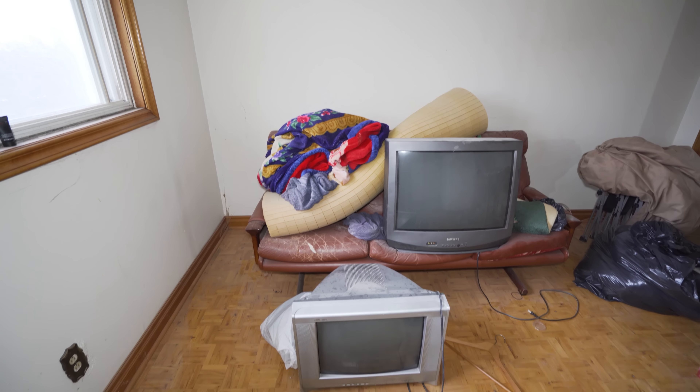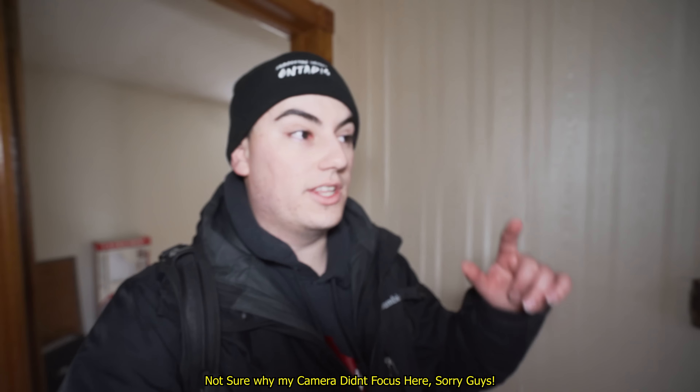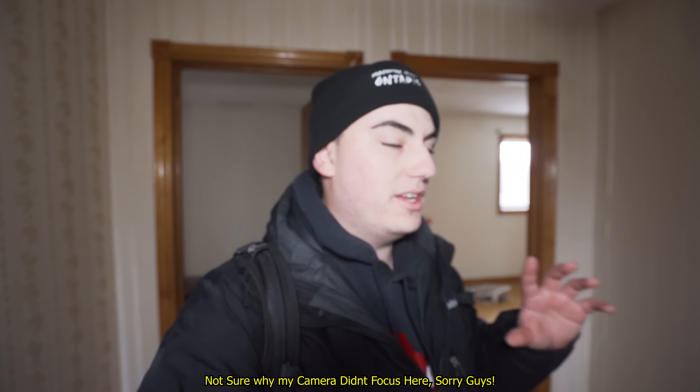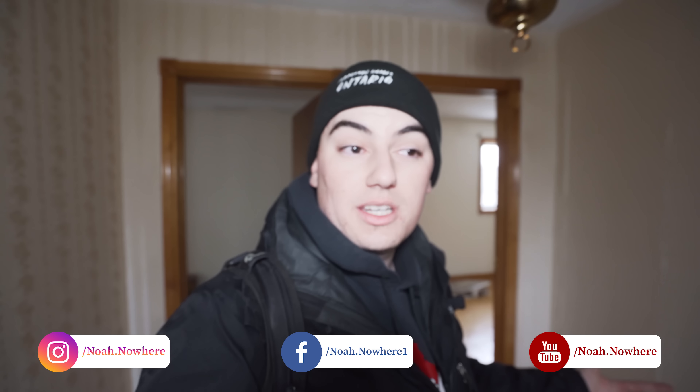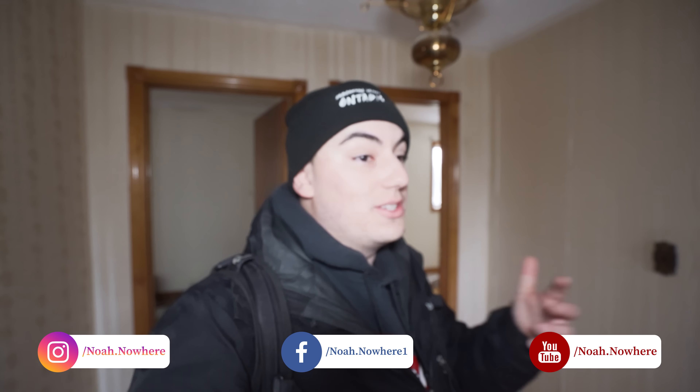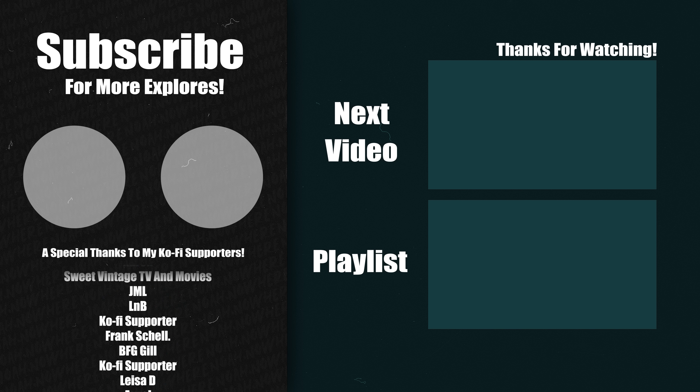That's pretty much it guys — it's not much left to this house. We're going to wrap it up there. So that is the end of this explore. This is actually a pretty cool house — it's a very, very 80s home just trapped in time basically. So I hope you guys enjoyed this one. If you did, make sure to hit that like button and subscribe if you haven't already. Comment down below — what do you think of this place? Do you think it's going to be saved or demolished? There's a demo fence sign and a demo sign out front, so my guess is it's going to be demolished, but sometimes they do make it through. Thank you so much for watching — thanks to everybody that's subscribed and has donated me a coffee. I will see you guys in the next one. Bye-bye.